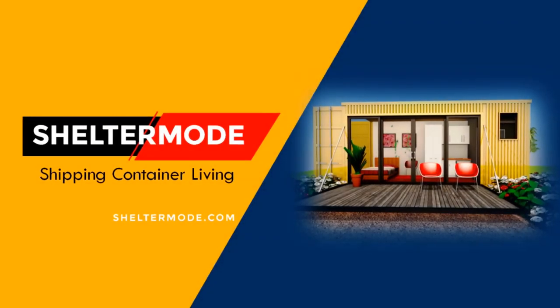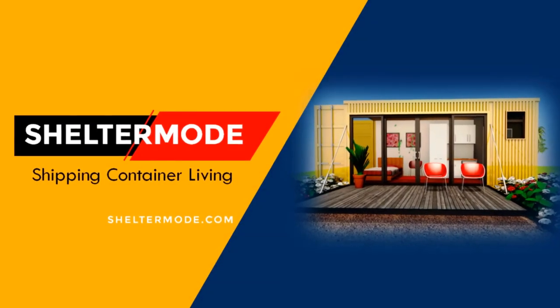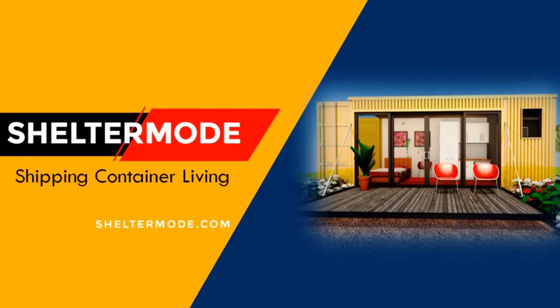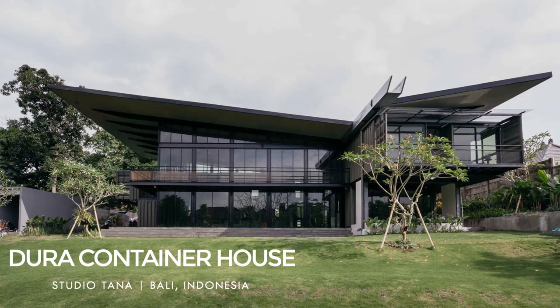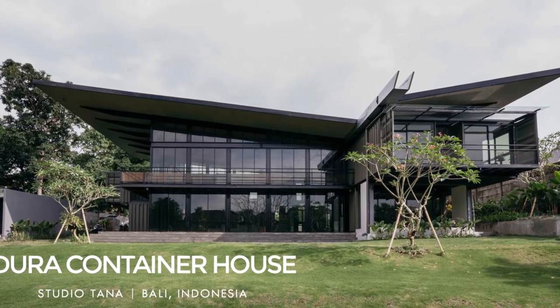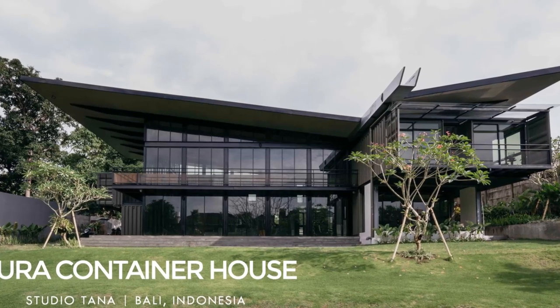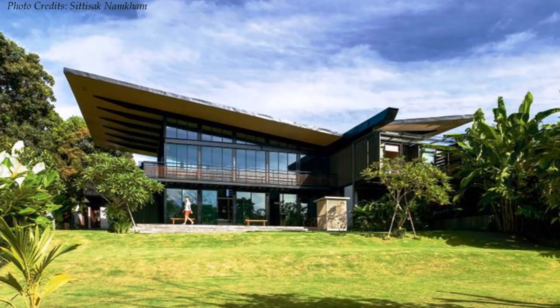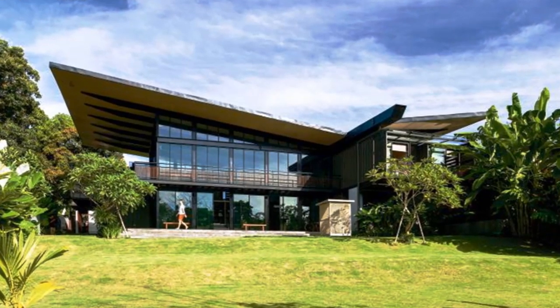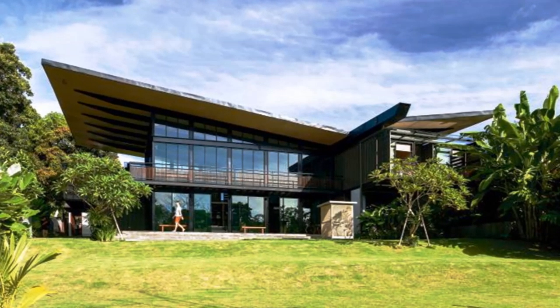Hello and welcome to ShelterMode, the premier YouTube channel for shipping container living. In this video, we feature a modern container house built with 18 shipping containers in Bali Island, Indonesia. Stay tuned to find out more about this luxurious shipping container home.